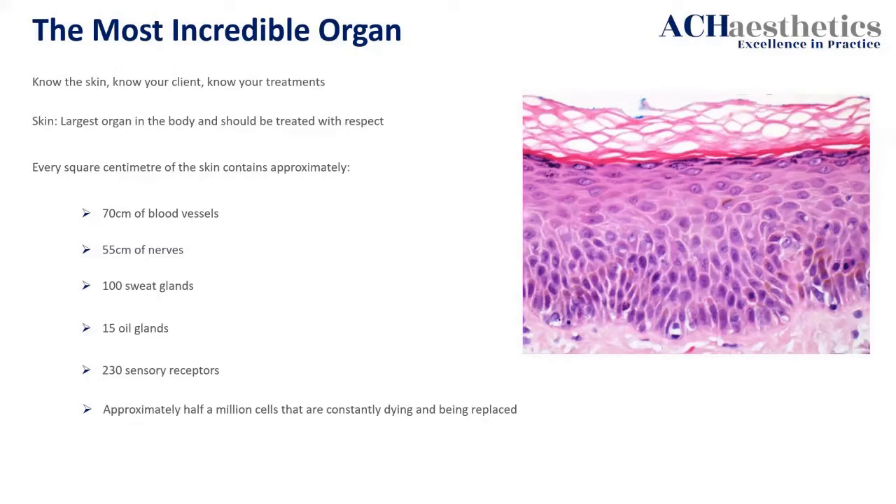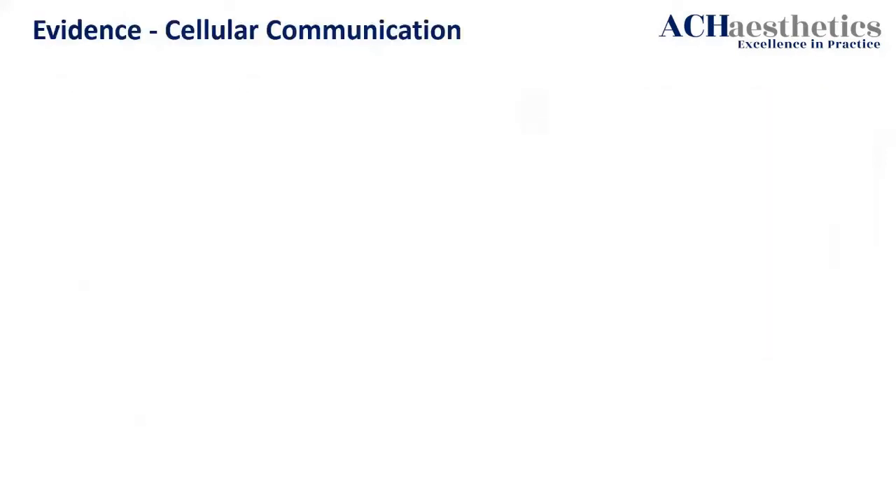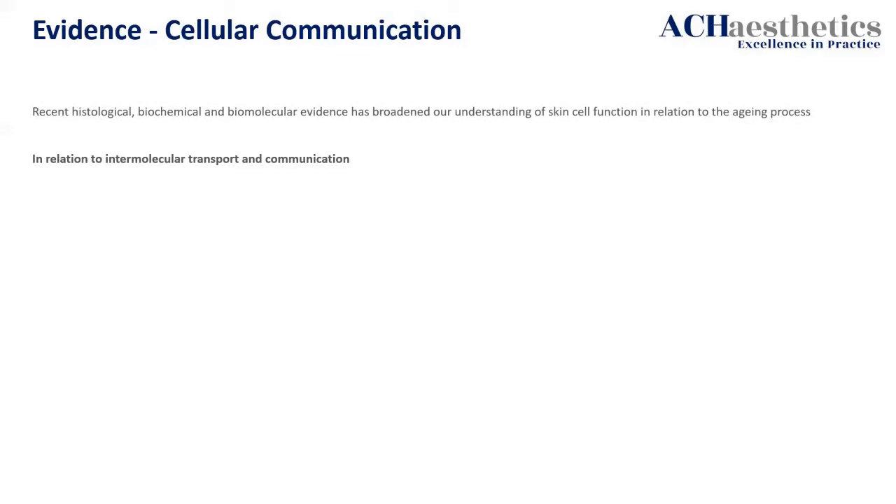But if you smack it too much it will come back and bite you — like pigmentation and various other things. The great thing is with all the evidence coming out, this has been around for the last five to ten years: histological, biochemical, and biomolecular evidence has brought new understanding of skin cell function in relation to the ageing process. It is 100% intermolecular transport and communication.